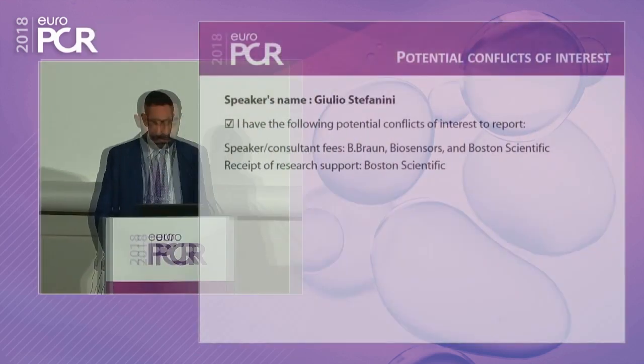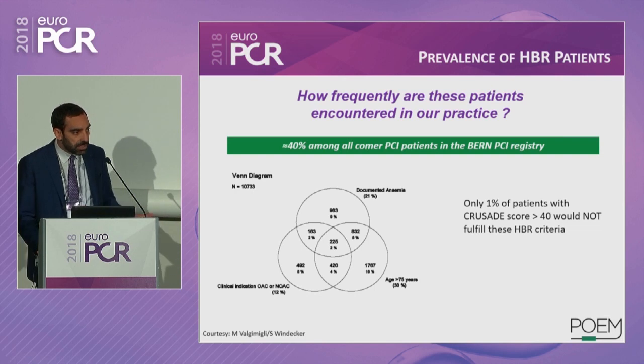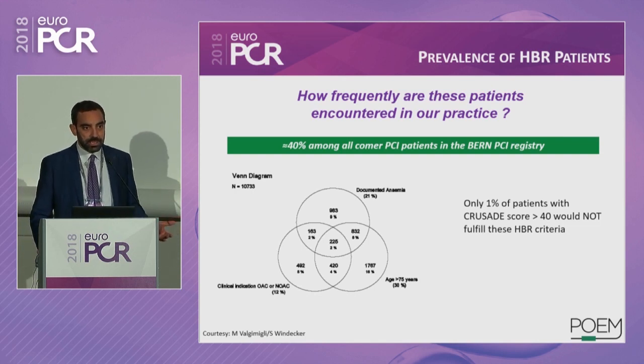Now I call Giulio Stefanini to the podium. Giulio will speak about the POEM registry: one-month DAPT in high bleeding risk patients. Good afternoon, ladies and gentlemen, Mr. Chairman. I will provide you an overview of this ongoing study. These are my conflicts of interest. We were talking about shortening DAPT in patients at a certain level of risk, and this is of course a matter in patients at high bleeding risk.